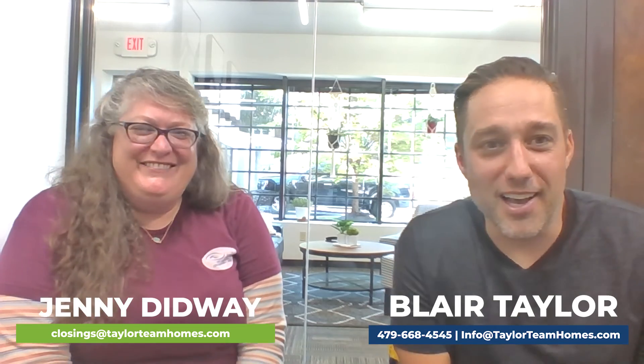Jenny, thank you. If you guys have any other questions, just send us an email with the information below or give us a shout. Hope you guys have a great day.